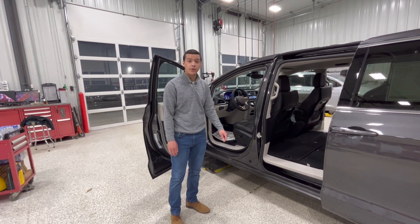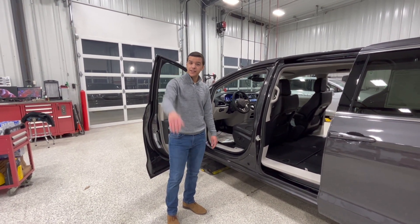Those are the features there on the Pacifica. Stop in and see us. JC, Extreme Dodge — have a good day.